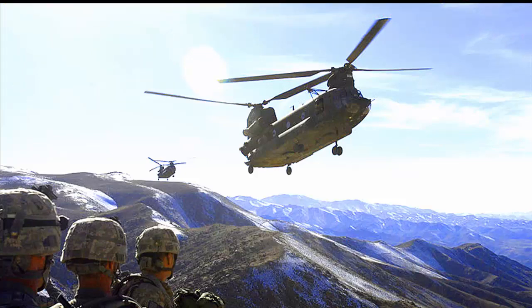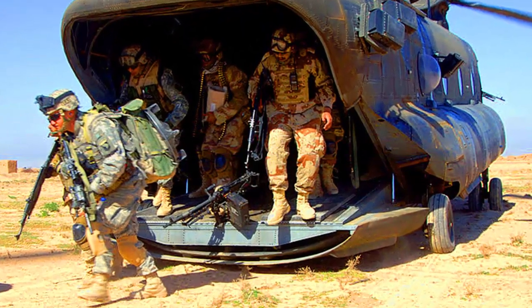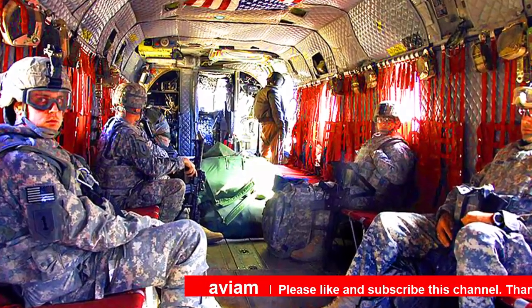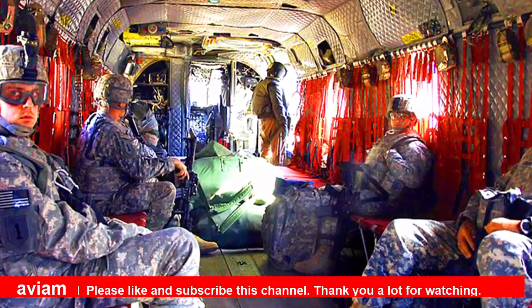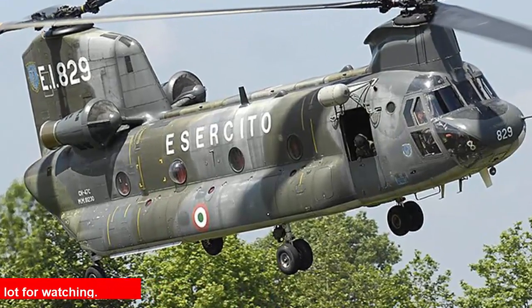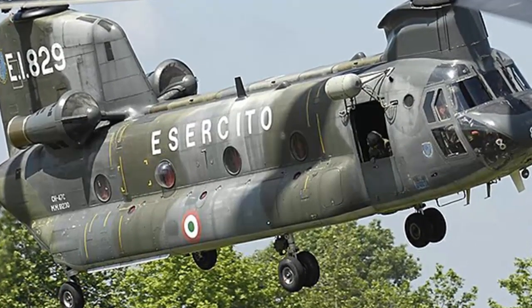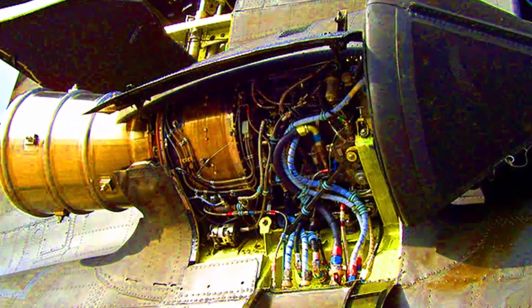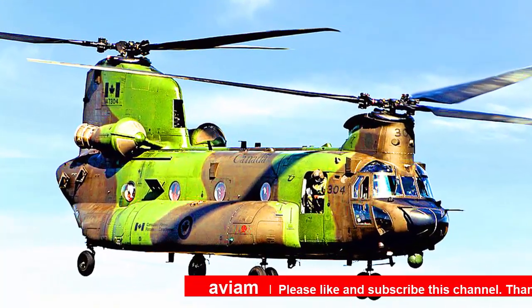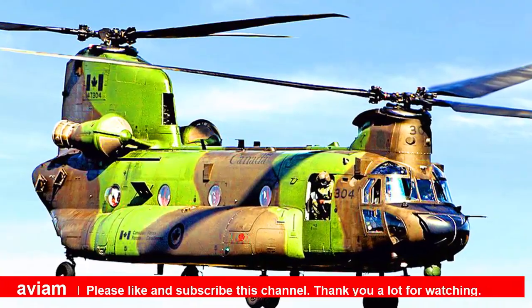The CH-47F Chinook is an advanced multi-mission helicopter that will provide the Indian Armed Forces with unmatched strategic airlift capability across the full spectrum of combat and humanitarian missions. The Indian Air Force currently has 15 Chinook helicopters on order. The ahead-of-schedule arrival validates Boeing's commitment to delivering on its promise of modernizing India's defense forces.